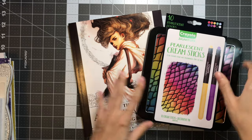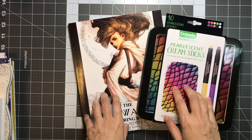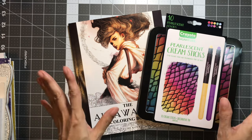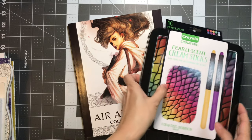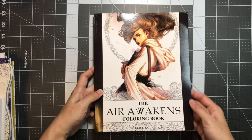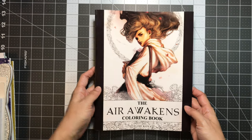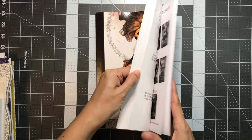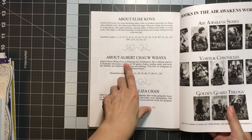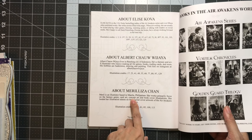I want to share first these two that were sent by Natalie. She actually received two of each by accident through Amazon, so she asked me if I was interested in getting her doubles, and of course I said yes because these two were also on my wish list. I'll start off with the Air Awakens coloring book, which is illustrated by Elise Kova, who's also the author of the series. I actually read the first book but haven't read the rest yet. There are also two other illustrators: Albert Wijaya from Indonesia and Marilisa Chan from Manila, Philippines.